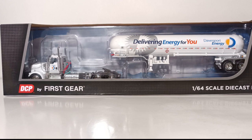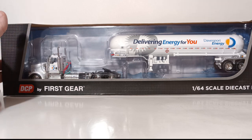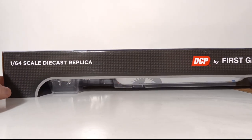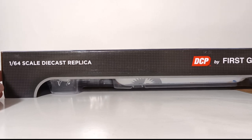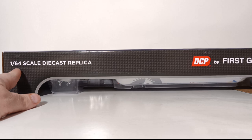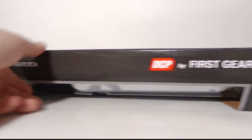These are adult collector items not intended for anyone under the minimum age of at least 14. These are not toys — despite all the people that leave me comments about wanting to buy these for their children, these are not toys. 1:64 scale diecast replica, DCP by First Gear.